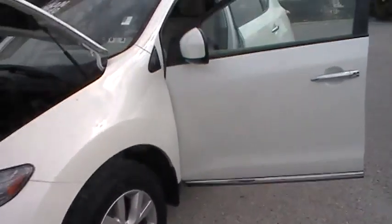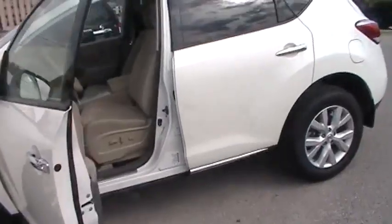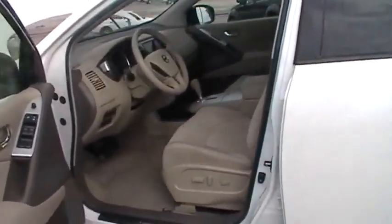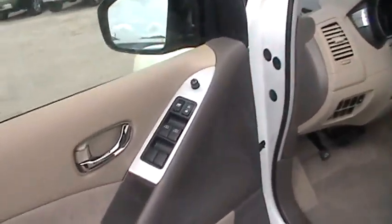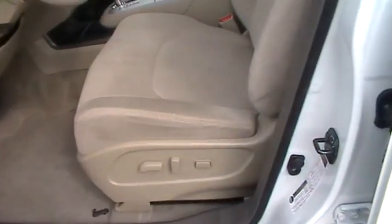So this 2011 Nissan Murano — I apologize for the correction — it has the 3.5 liter V6 engine. The color on this vehicle is considered to be Glacier Pearl, and the interior is beige.